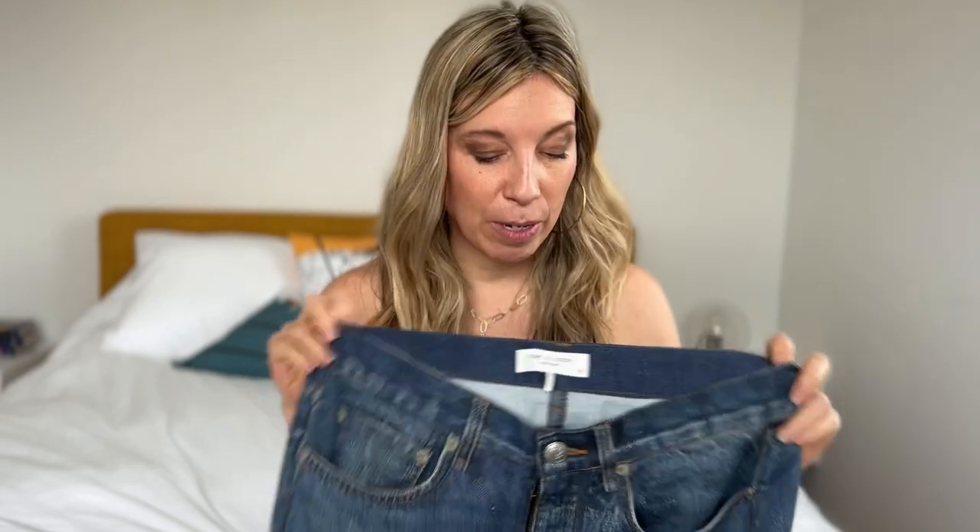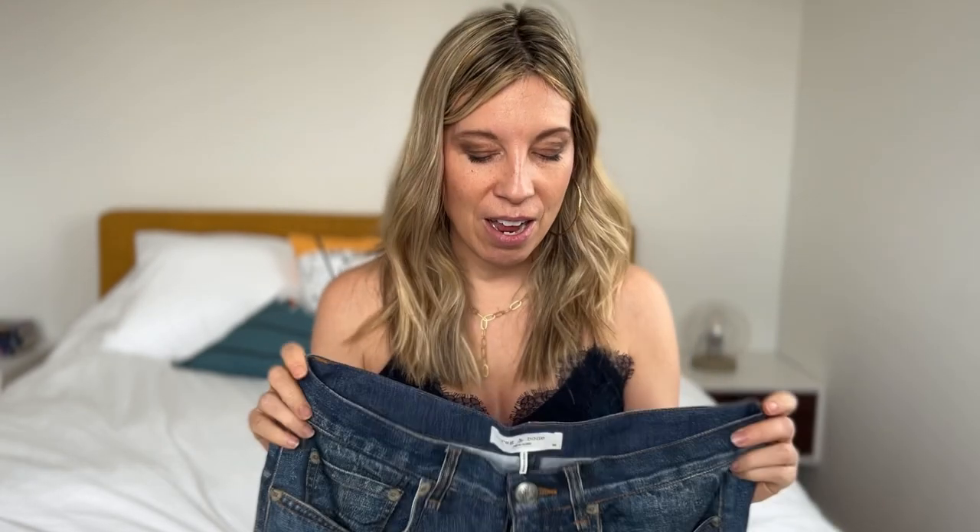They're pricey — Rag & Bone jeans are always pricey — but I have not met a pair of jeans in a long time that I was this excited about. They look much better in person than the pictures do; the pictures definitely don't do it justice online. I definitely wanted to hop on and show you guys how they move in person, because they're a huge win.